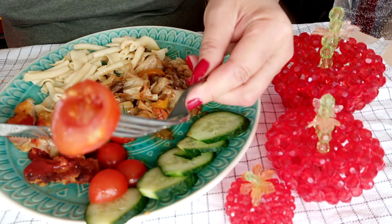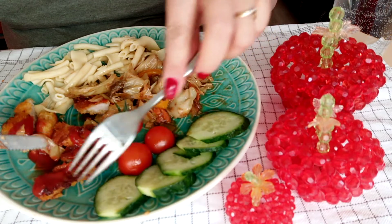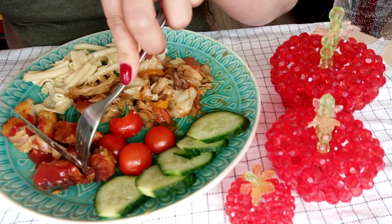This cherry tomato is very sweet. It's like an appetizer.